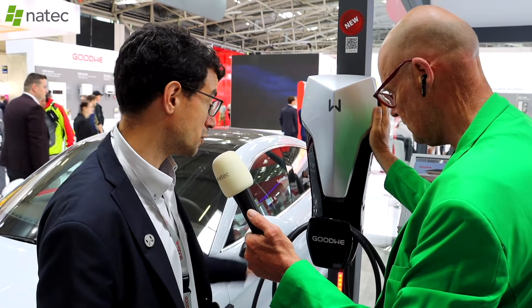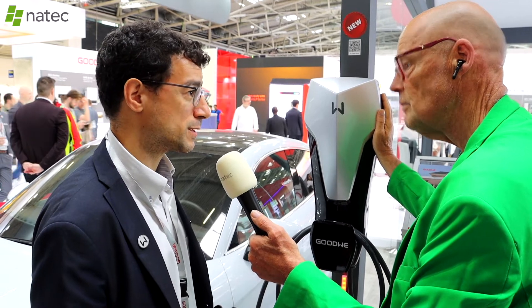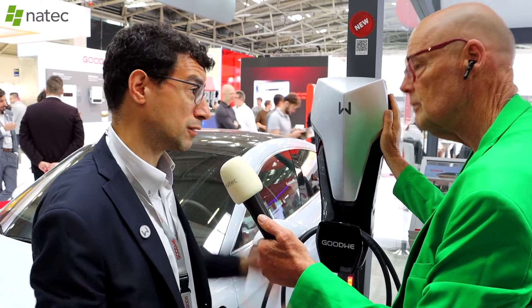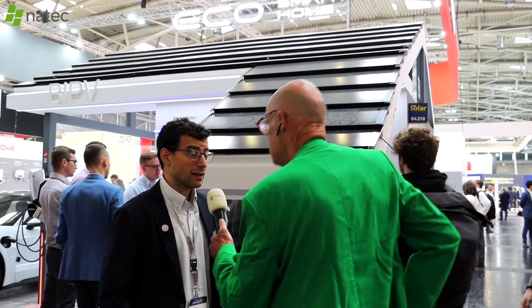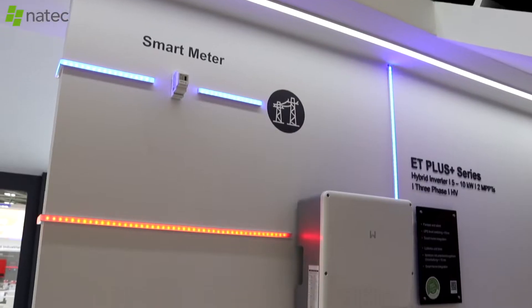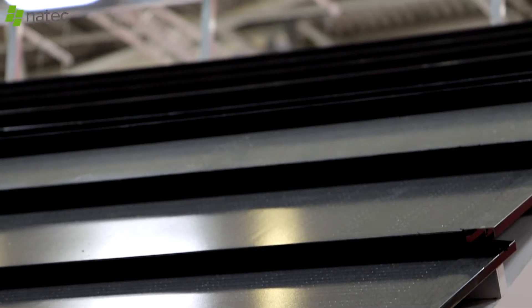This is going to be one of the highlights this year because EV is booming, and we're integrating it into this eco smart home system. So what does the smart home include? We've seen the inverter — that's the heart — we've seen the battery, the EV charger, and we talked about the app to manage all of that.